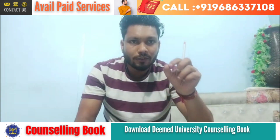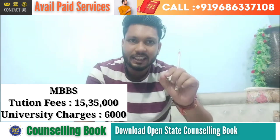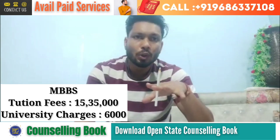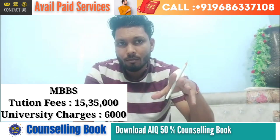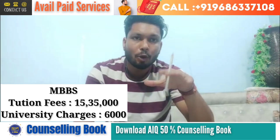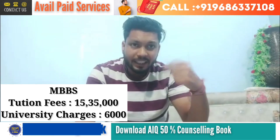For MBBS courses, university charges is 6,500 rupees, whereas the tuition fees is 15,35,000 rupees per annum. If you just multiply it by 4 and add half of the amount for the last year, you will get the complete package for MBBS.